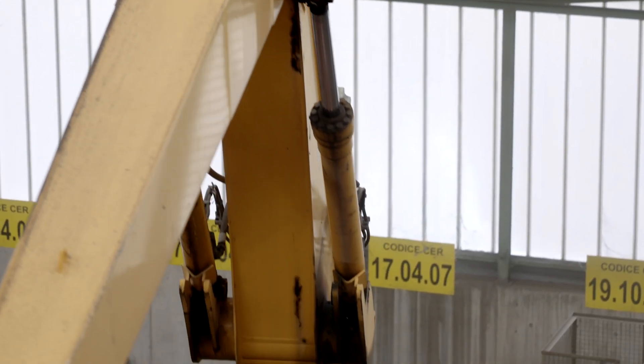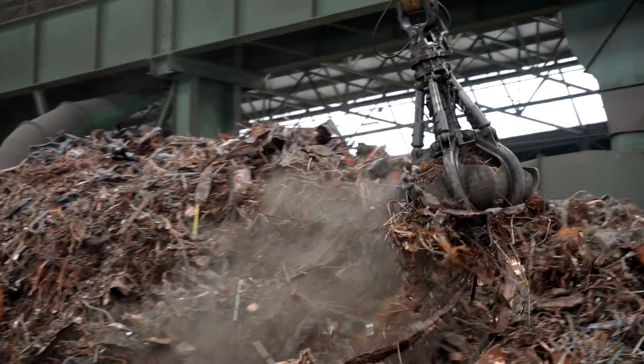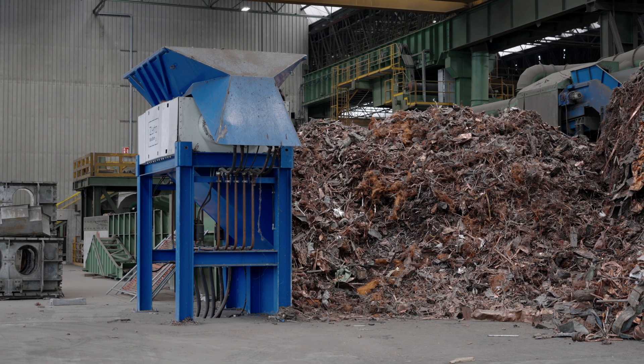Obtaining the highest possible yield from metal by minimising the production of by-products is another key goal. In this last point, Zato's rotary shear shows its true strengths.